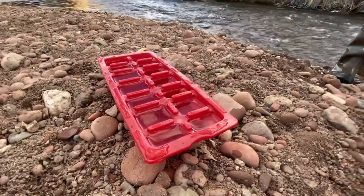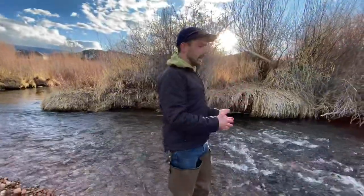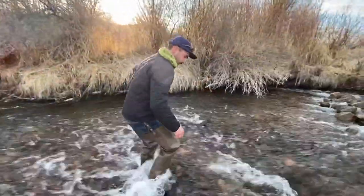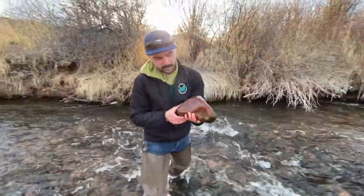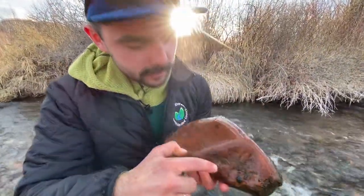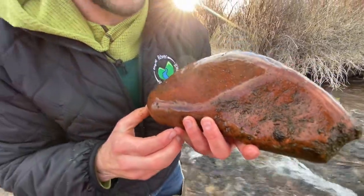I've filled the ice cube tray with water from the river, and now I'm going to go into the stream and collect a rock that I think might have some macroinvertebrates on it. Be careful not to go in water too deep — you want to keep it to about mid-calf. You can see this is a pretty good one. There's a bunch of little creepy crawlies hanging out on here. That one I think is a caddisfly, but we'll do an ID later.